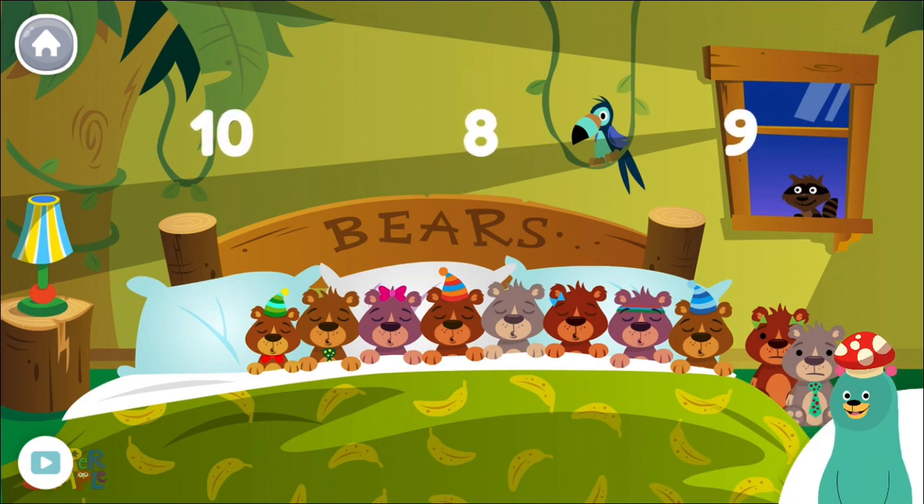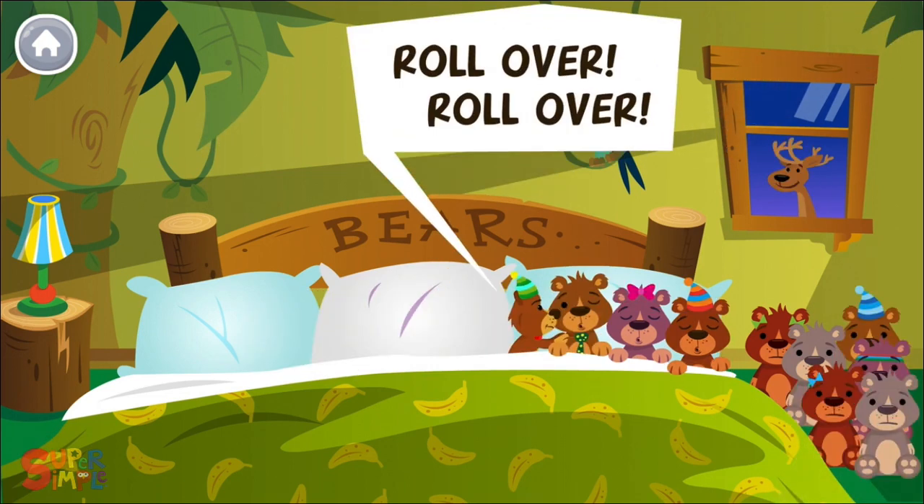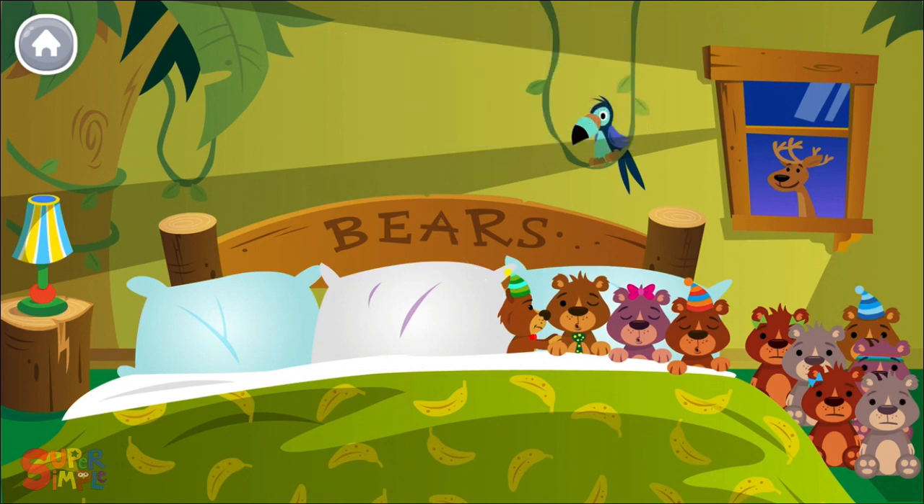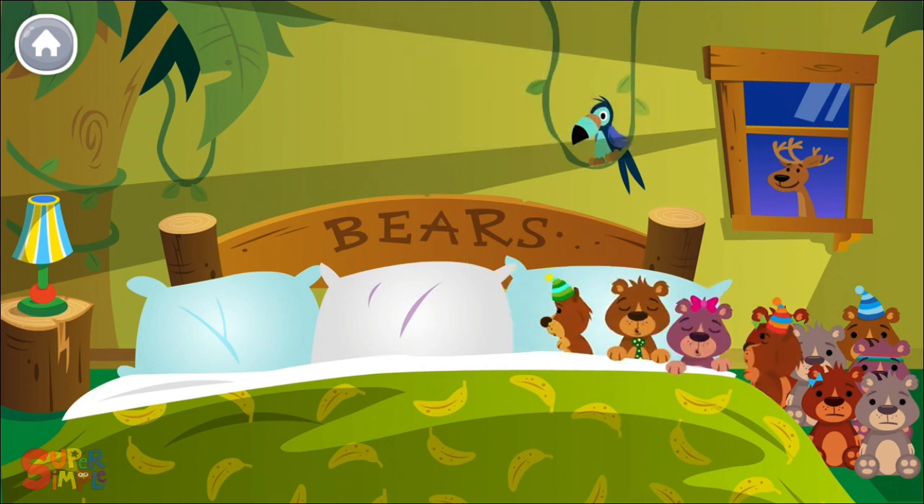How many bears are in the bed? Eight. You counted eight bears. Roll over, roll over. So they all rolled over and one fell out.